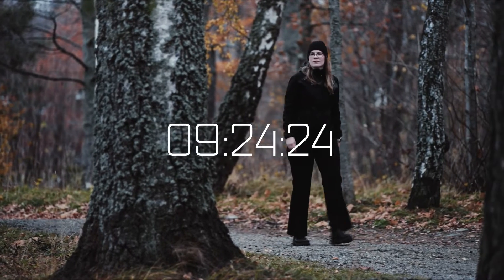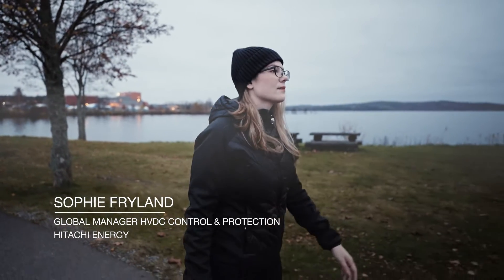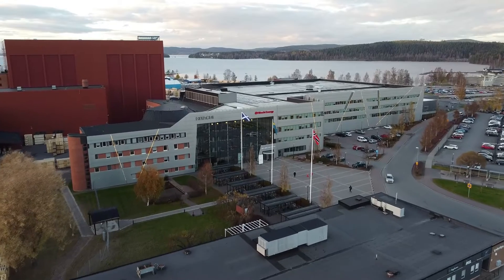Ludvika is a very small town in Sweden, around 14,000 inhabitants. It feels very homely and it's a very close community that is gathered around Hitachi Energy as a business. It's part of the identity of the town.